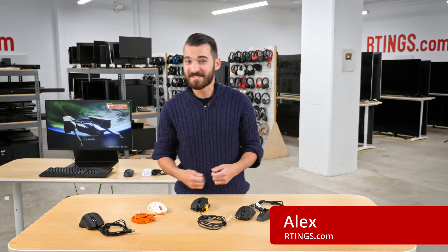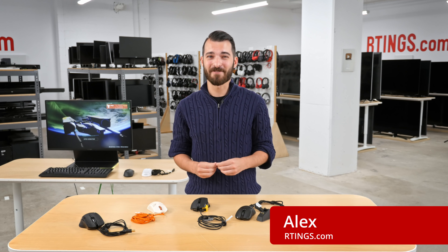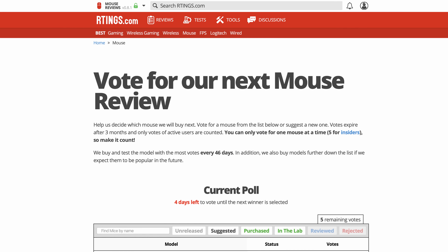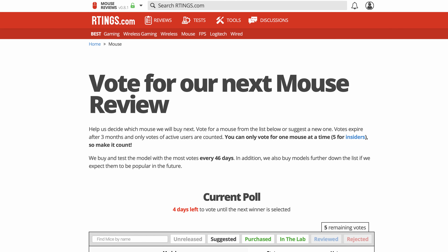Hey everyone, I'm Alex from Ratings.com. I'm excited to announce a new line of products that we're reviewing: computer mice. We've only recently started reviewing mice, so if there's a model that you'd like to see us review, make sure to vote for it on our suggestion tool linked in the description below.